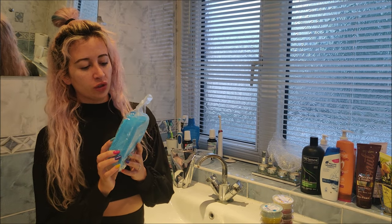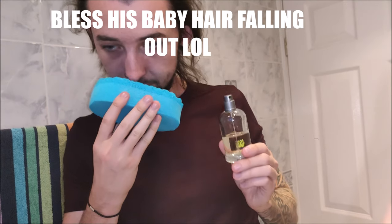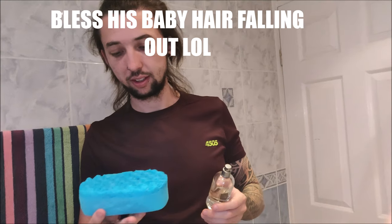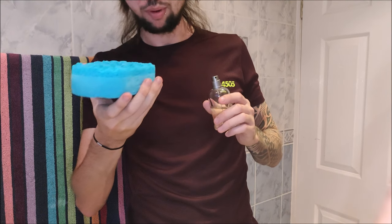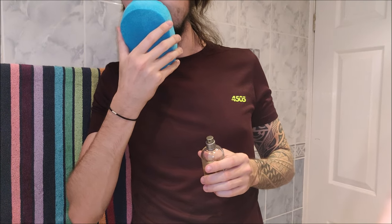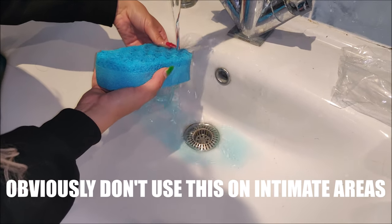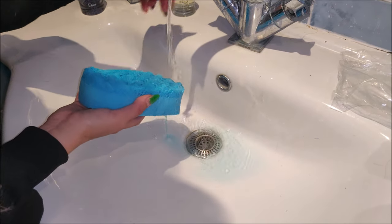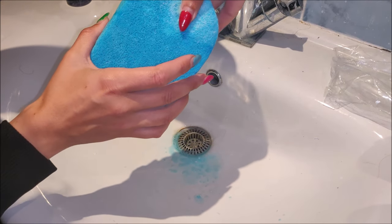Now we're going to try the soap sponge. It feels really heavy and dense. Oh my goodness, that actually does smell like Hugo Boss — smell that! Yeah, I like that. It is similar — you can kind of smell the Hugo Boss fragrance. Very sticky though. It does come out a little bit blue when you put it in the water, and it's definitely getting softer — you can squash it now.